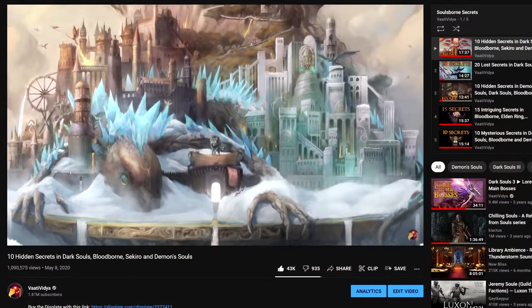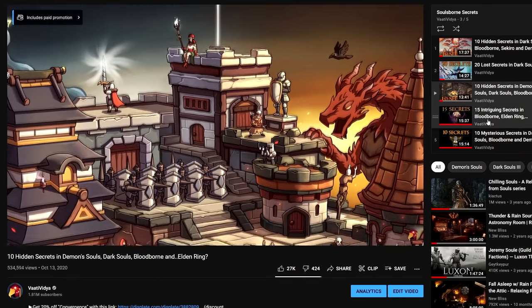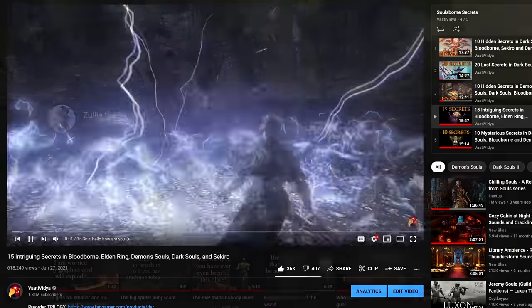These secrets videos have first and foremost become a way for me to point you towards other creators and their creations — things that can enrich your appreciation of the Souls series.